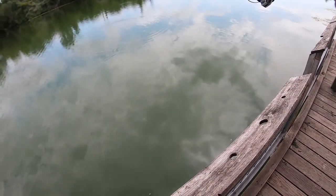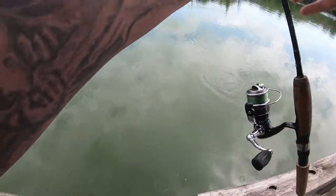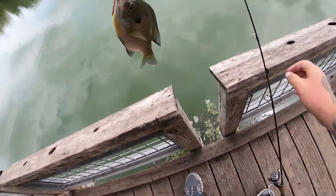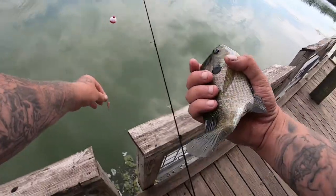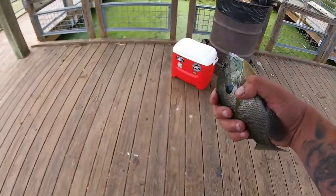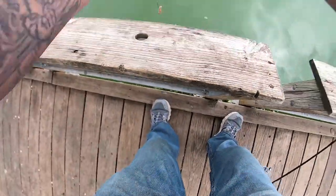There we go, that's something better! That's another keeper-sized gill in my opinion — big enough. It's almost the size of my hand, I'll get a little bit of meat off of that. Let's see if we can get one more; if we can get one more like that, we'll call it a day.